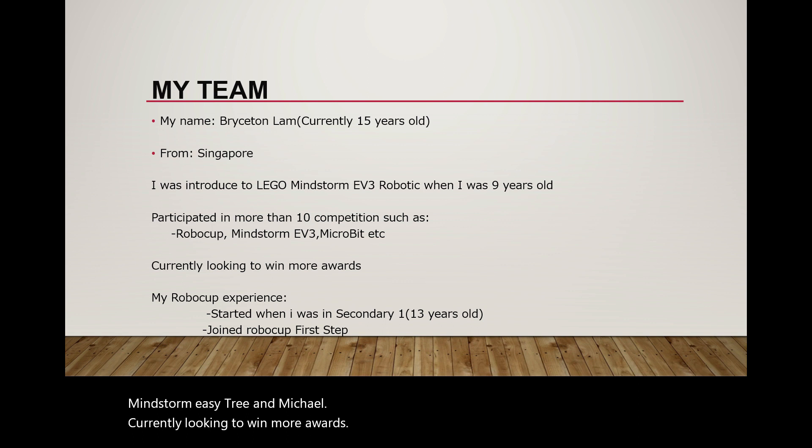My RoboCup experience started when I was in Secondary 1, 13 years old. From then on, I have joined RoboCup First Step.